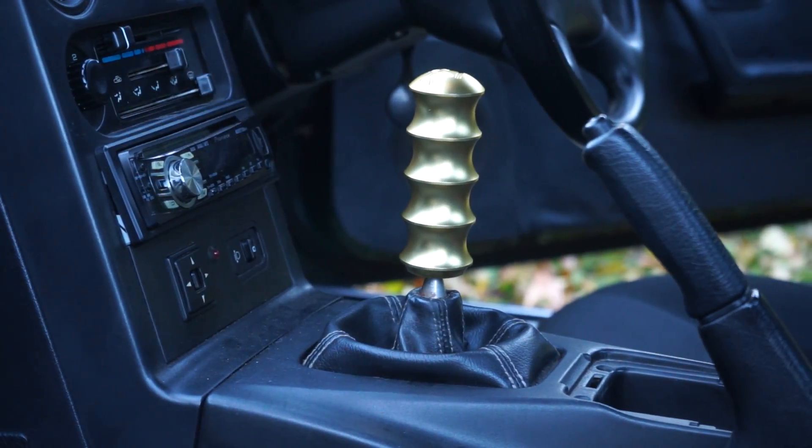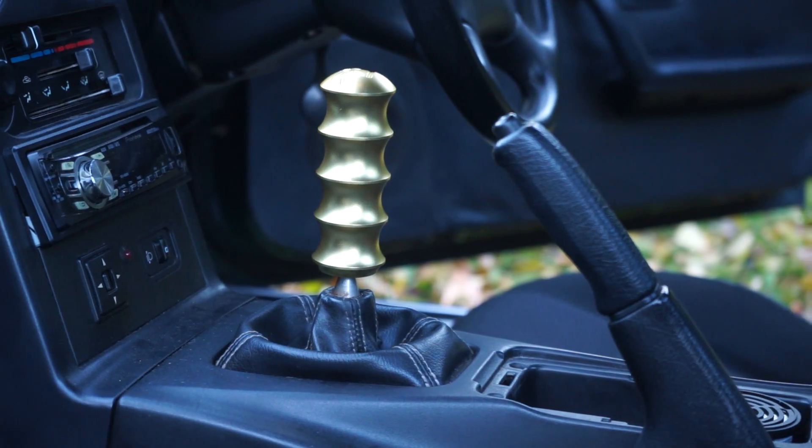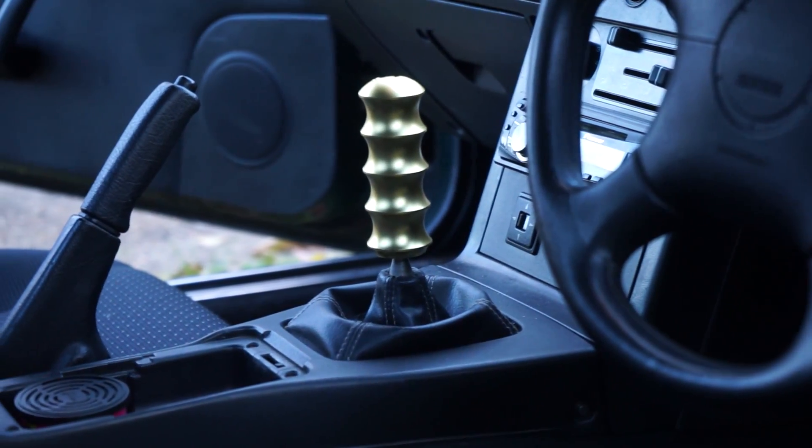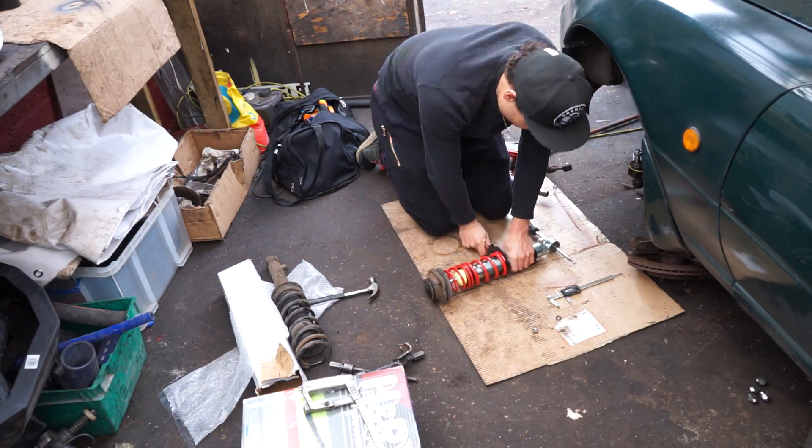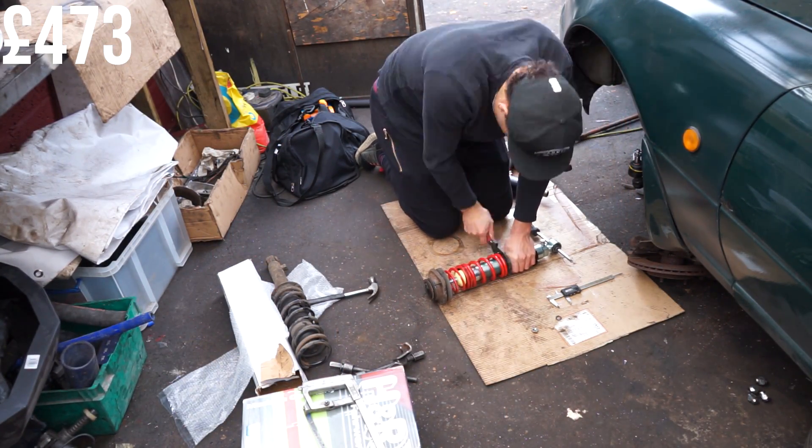Something I didn't buy but a friend bought for me was the We Are Likewise shifter, which is horrendously comfortable — very easy to grip, especially on track. I think it was around £50. I then went on an absolute spending spree — I really hope my girlfriend's not watching this. It came to Black Friday and there was an excellent deal on the B-Max Extreme Suspension, which I got for £473.